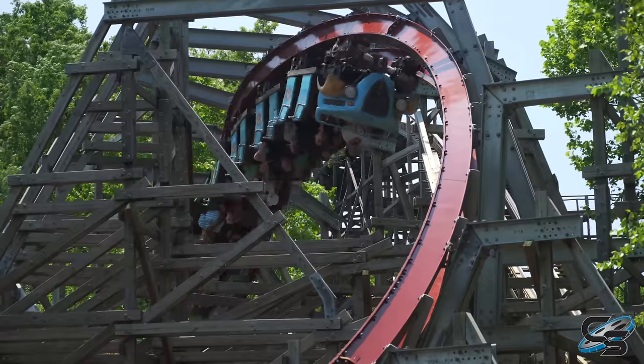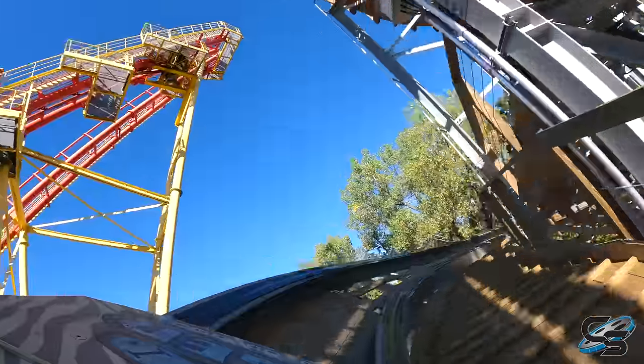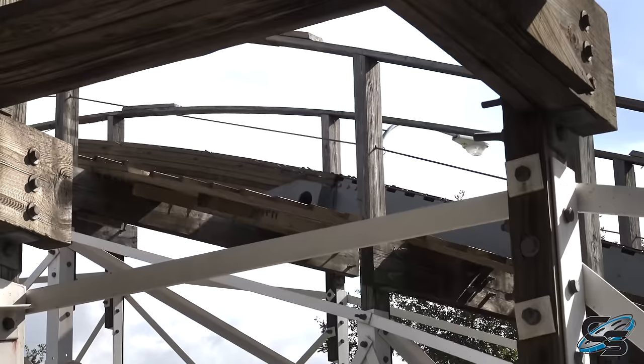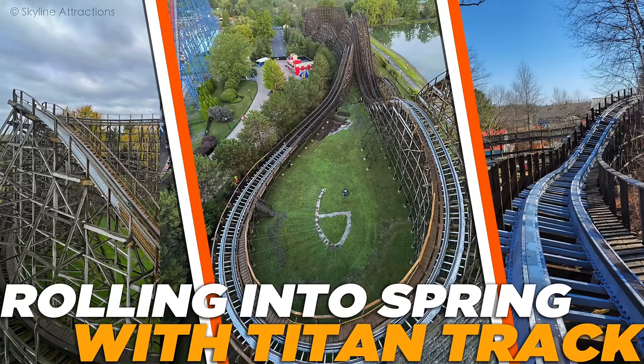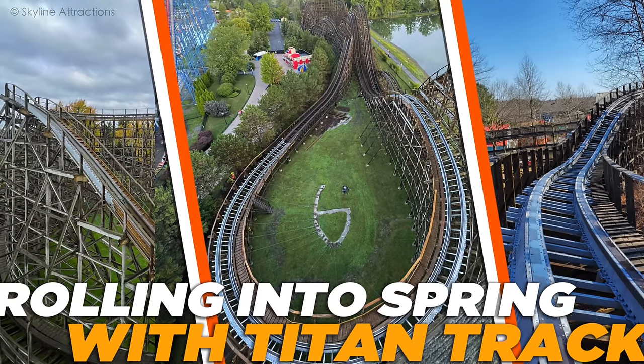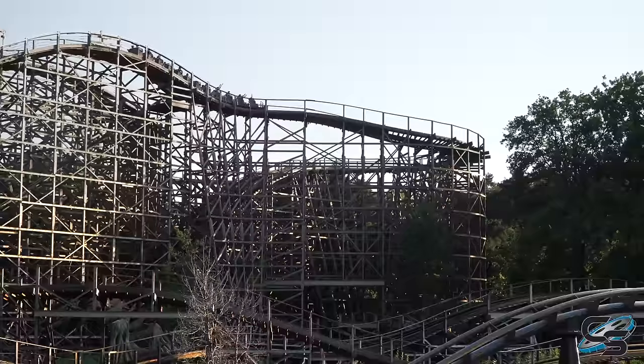We've seen significantly more I-Box coasters because Titan track has been used as a supplemental thing rather than a full conversion. We haven't had a full conversion available to ride yet. It's been more like putting it on the roughest parts of the coaster — valleys or parts with high stress points. Attractions that have it include Predator at Darien Lake, Boulder Dash is getting more Titan track this year, and Joris and D'Drak at Efteling just got some.